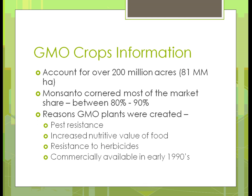Just some general information on GMO crops: there are about 200 million acres — hectares are also listed if you prefer metric — but 200 million acres is quite a bit. When you consider a square mile is 640 acres, that's quite a few square miles. Pretty much, the company Monsanto has cornered most of the market on GMO crops, owning 80 to 90 percent of the market in terms of the crops we mentioned.